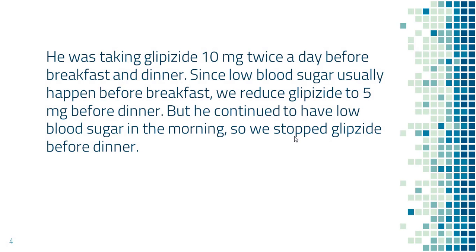So the answer for this gentleman is glipizide. He was taking glipizide 10 mg twice a day, before breakfast and before dinner. Since low blood sugar usually happens before breakfast for him, we decided to reduce the glipizide dose before dinner.